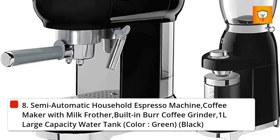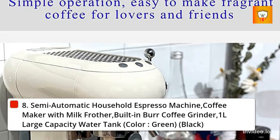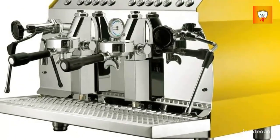8. Semi-automatic household espresso machine coffee maker with milk frother, built-in burr coffee grinder, 1 liter large capacity water tank. Color: green/black.